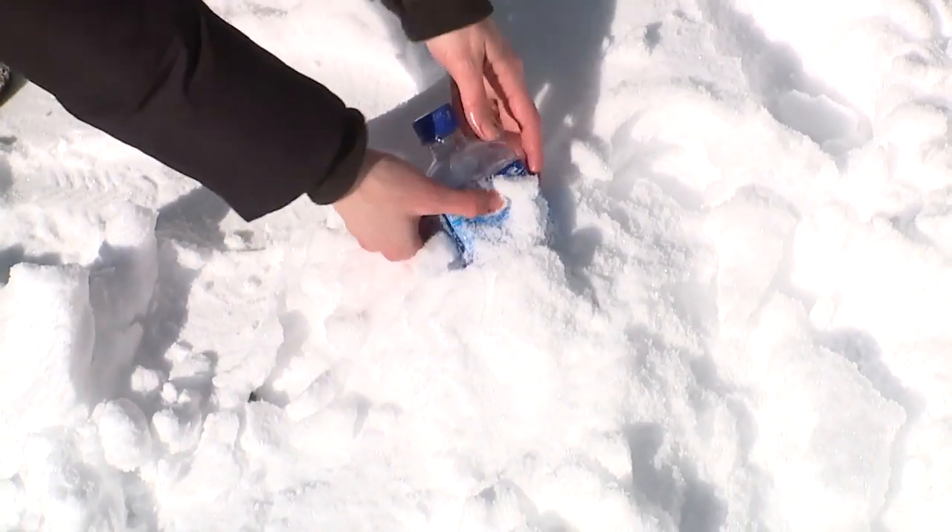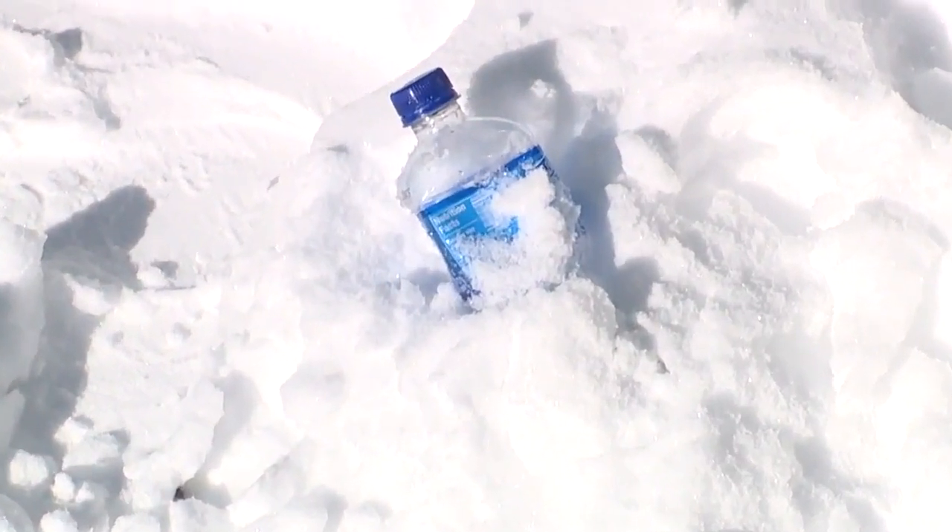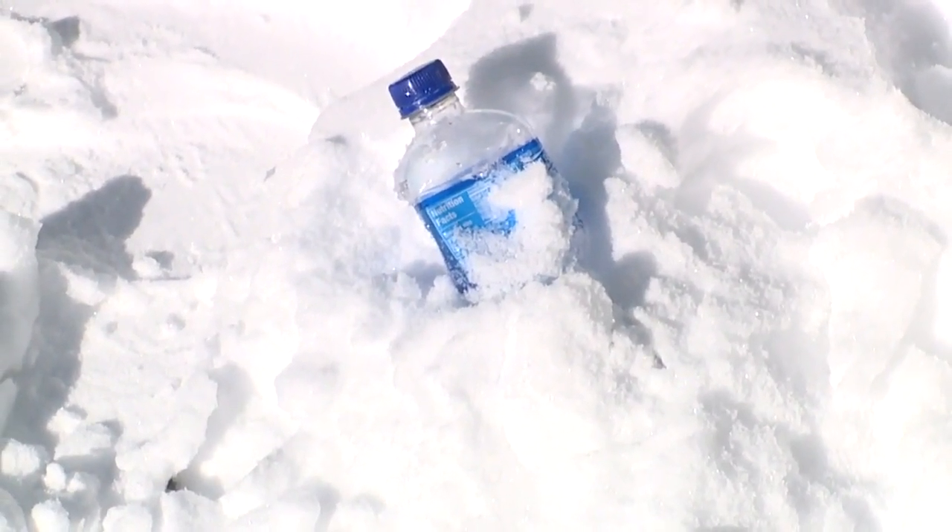Look at it — it's collapsing! Amazing how the change in temperature changes the pressure too, and we can see that happen to this water bottle.